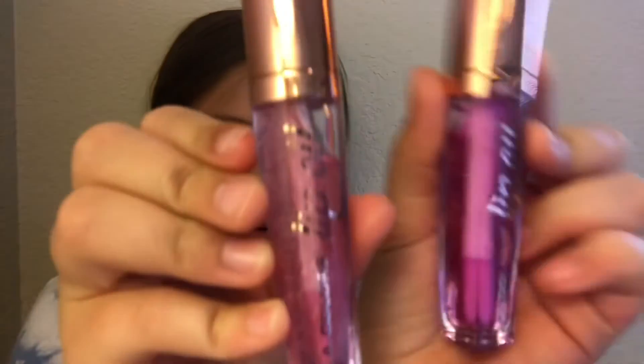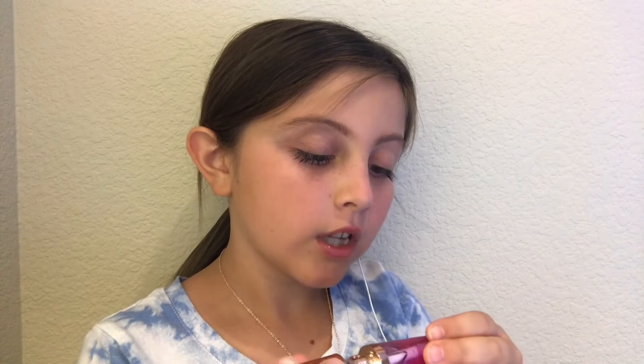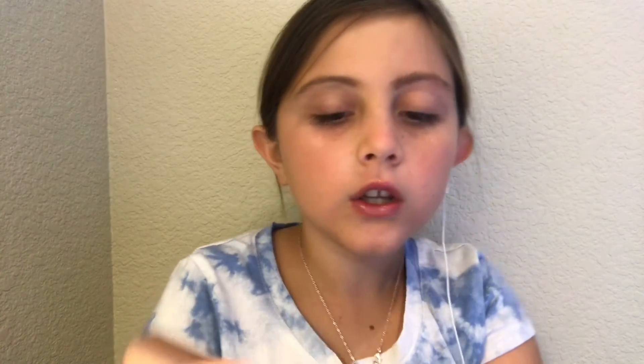I'm going to try two lip colors. Do you see those little flakes in it? Those little flakes are actually 24 karat gold. This first one is 'Blueberry Burst' — I'll show you, then wipe it off. The second one is called 'Sweetie.' I think I'll just do both because I love this color — it's so pretty.